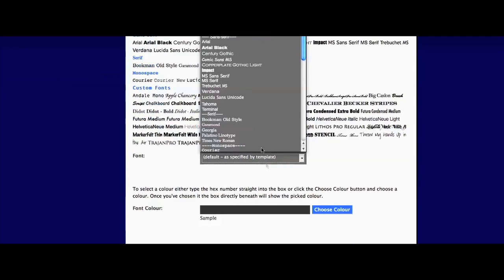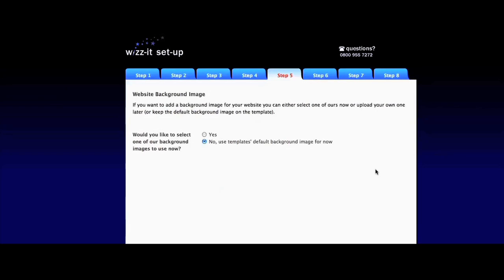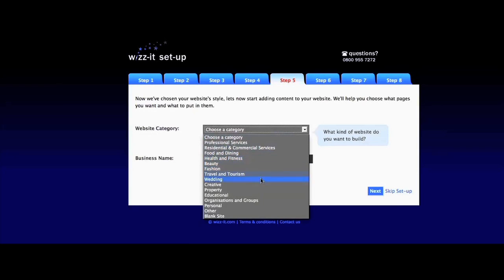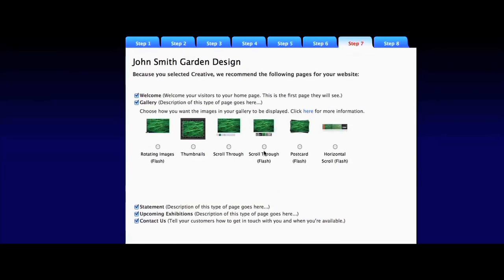Now choose a font style and colour. Want to use your own background image? Upload it here. Here's how it gets really interesting — select your business sector, enter your business name and WizIt will automatically suggest your pages with the appropriate content on.